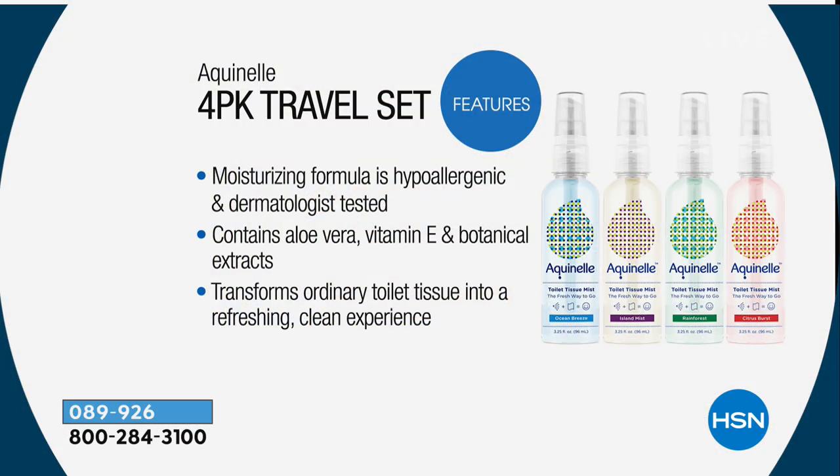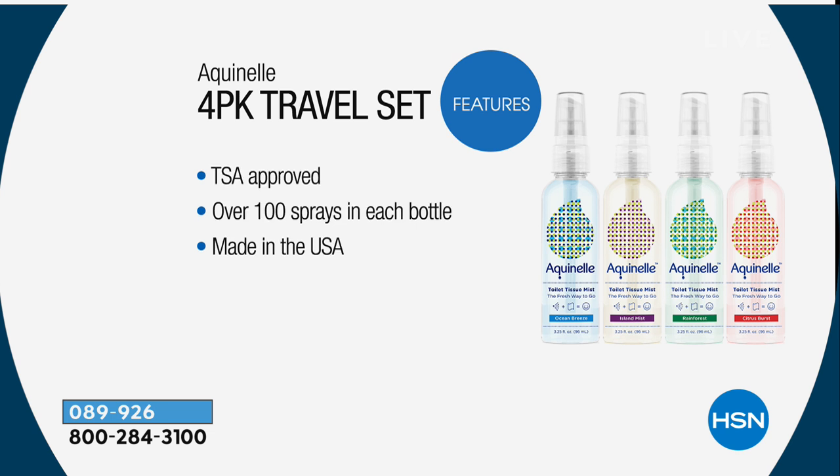Since it is dermatologist-tested and hypoallergenic, it's safe for kids. I have a potty-training three-year-old right now. Maybe you have a kid or a grandkid — they will use way too many wipes. It may say flushable on that box, but that doesn't mean it's not going to clog up your pipes and your septic system.